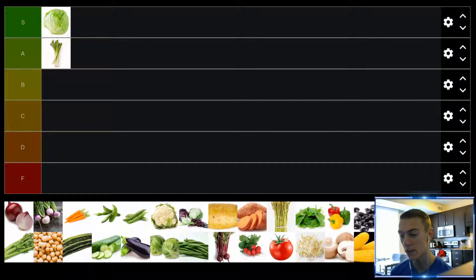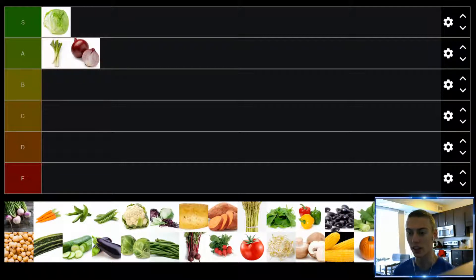Up next, we have red onions. I'm also going to put white onions in this as well because they're fairly similar in terms of their uses — definitely a different flavor, but pretty different from green onions, which is why I separated them. White and red onions are both really great. Like green onions, I would never eat them plain, but if you cook them — especially if you sauté or caramelize them — I think they're delicious. They go really well in a lot of dishes, like stir fries. Definitely a solid A tier right alongside green onions.